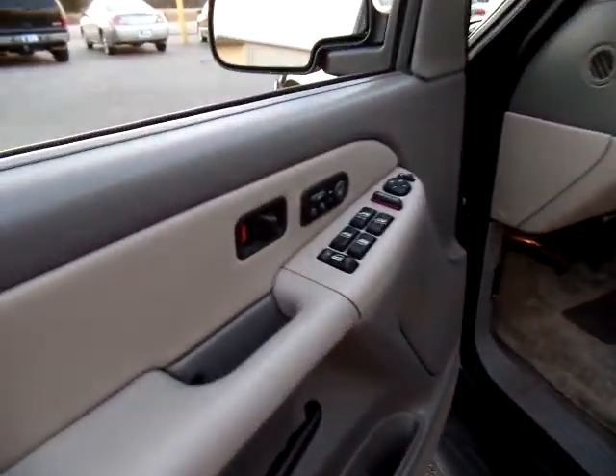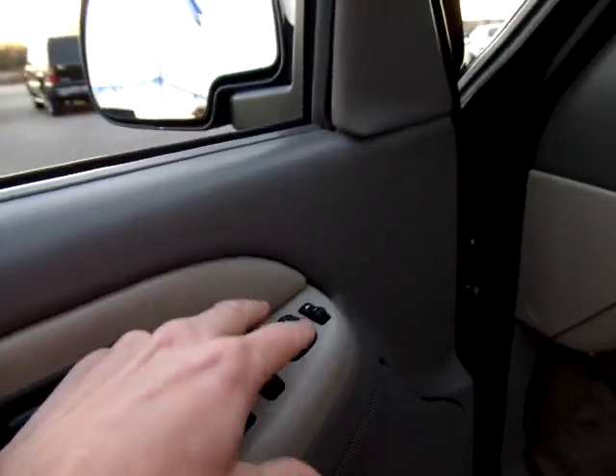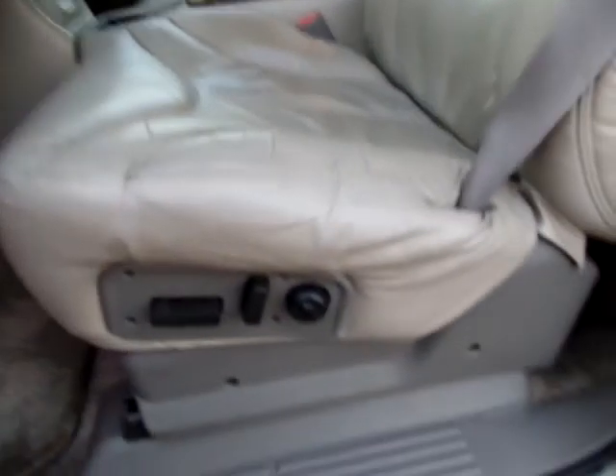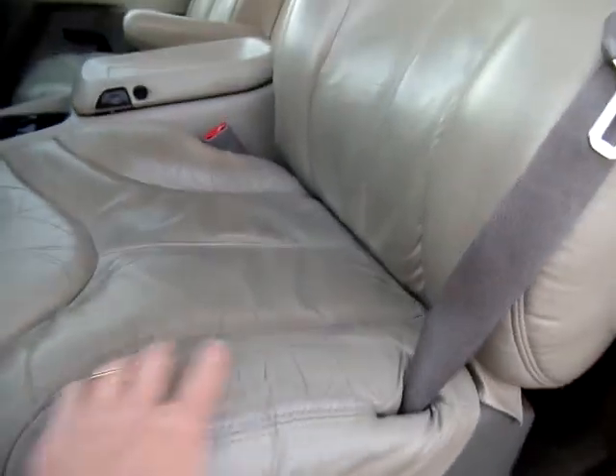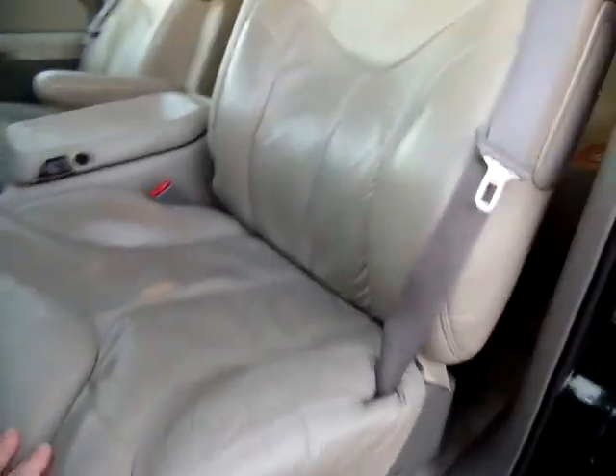Have a look on the inside. Power windows and door locks, heated seats, memory position on the seats, power mirrors, power seats and all its features. No major rips or tears. A little bit of foam wear here, so it's kind of pressed down — you can see that. Very comfy seats.